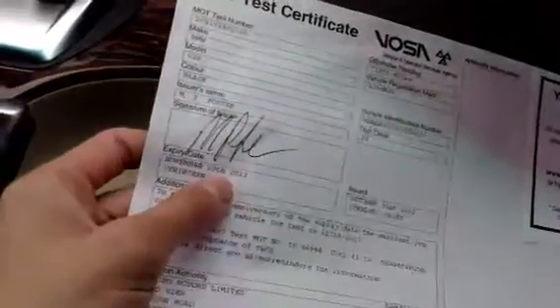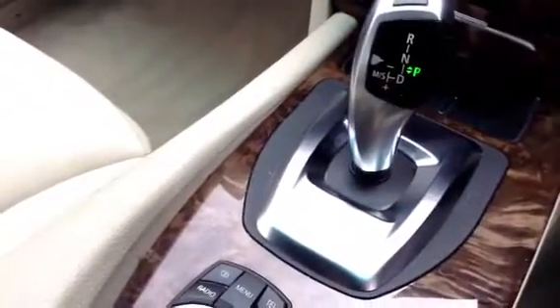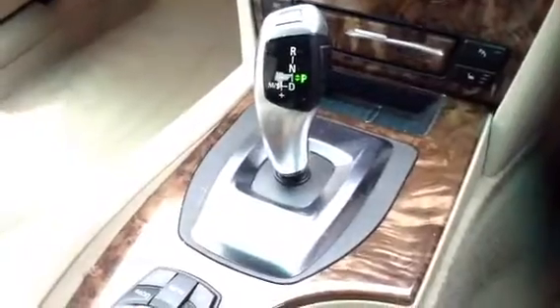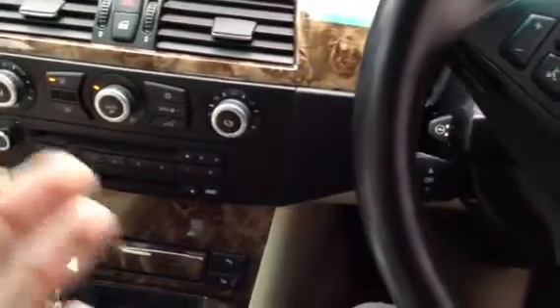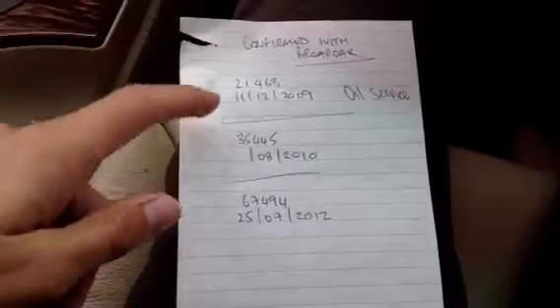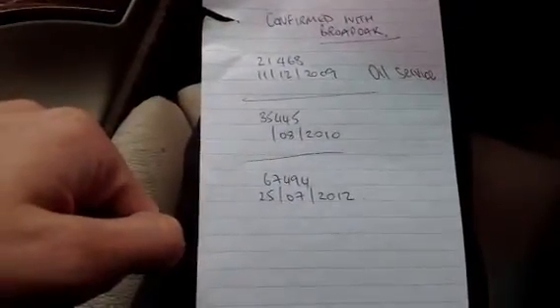Taking a quick look at the documents: V5 confirms the car has had two owners. It does come with an MOT certificate which ends November 2013, so it will need an MOT next month. Regarding service history, we do have full franchise service history — there is no service book at the minute as it's been sent off and we'll be getting it back. It's been confirmed that it has had three services carried out by Broad Oak BMW, the first at 21,468 miles, then at 35,000 and 67,000 miles. So that is the 2008 BMW 525 Diesel M Sport and for the car at this age it is in nice condition.